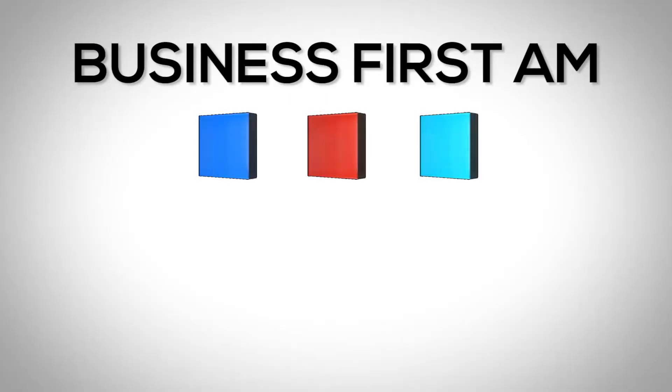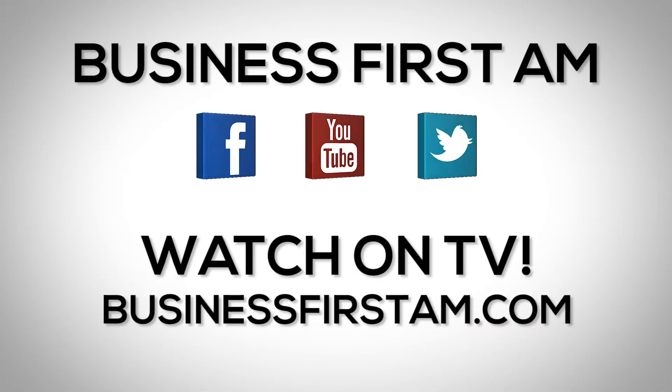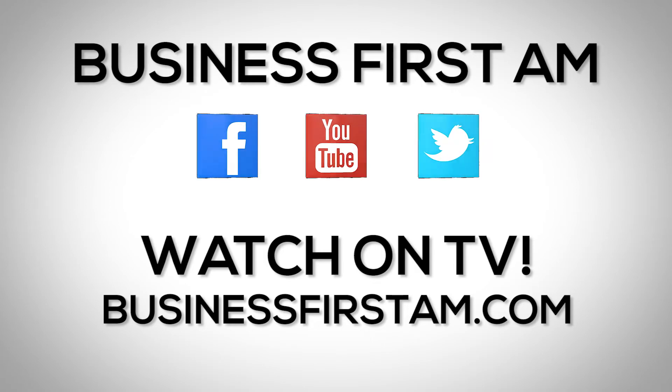Thanks so much for the trade rundown today. Thanks for having me, Angie. For more Business First AM, check us out on social media — we're on Facebook, YouTube, and Twitter. And go to businessfirstam.com to find where to see our show on TV.